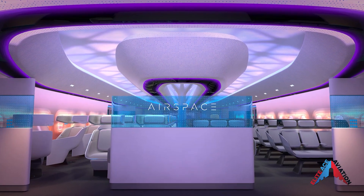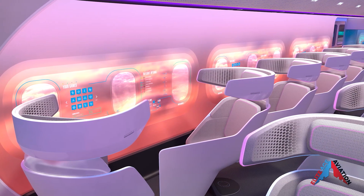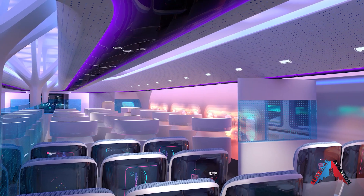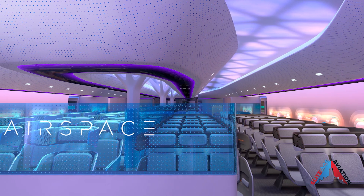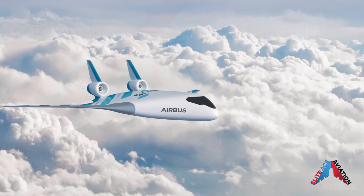The average frequent flyer will really want to know what the cabin and customer experience could look like. Airbus says that if it is commercialized, Maverick could significantly improve passenger comfort. With the blended wing design, this allows for a larger or more comfortable cabin, utilizing the inside space to increase passenger legroom as well as larger aisles.